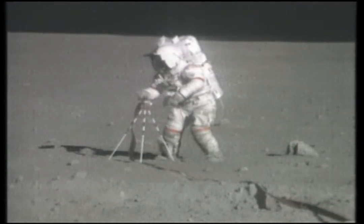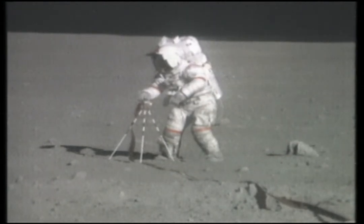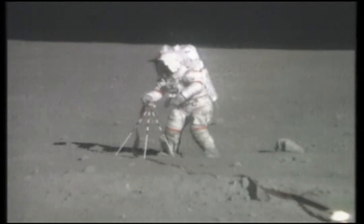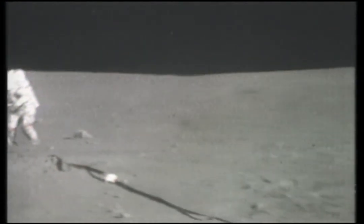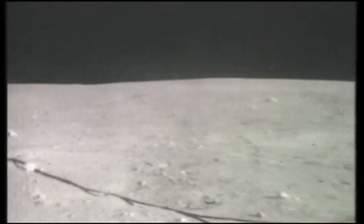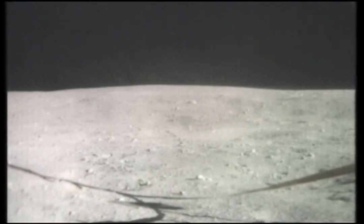Man, John, I'll tell you, this is some sight up here, looking down into that beauty. Tony, the blocks in Buster are covered — the bottom is covered with blocks, the largest five meters across.